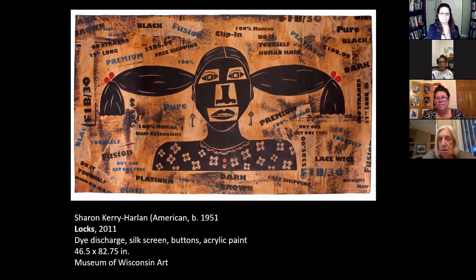Madam CJ Walker did a lot of natural hair care products and worked with natural hair. And by 2010, we were looking at hair that was permed with chemicals, hair fusion and extensions. So there's a big difference in that hundred-year process. Now, if I was doing it in 2021, it would be different still because we've moved back to natural hair care products. So we've seen the move away from Madam CJ Walker and then moving back toward what she was espousing in 1910. This piece is in the collection of the Museum of Wisconsin Art in West Bend.